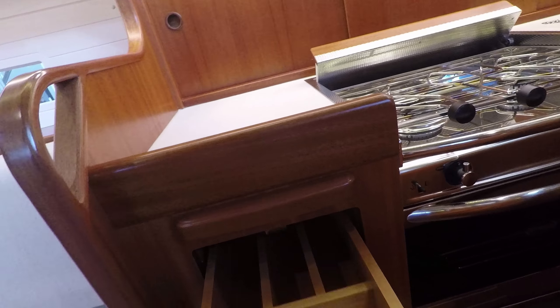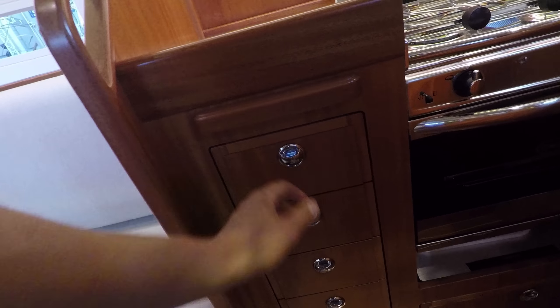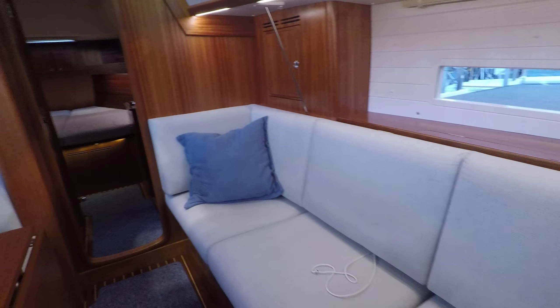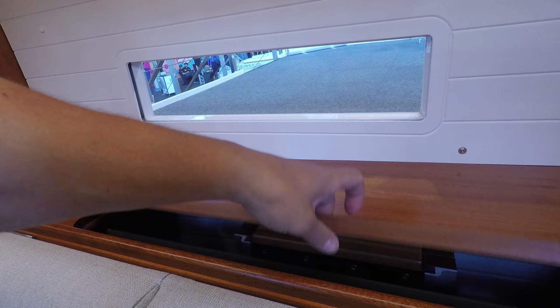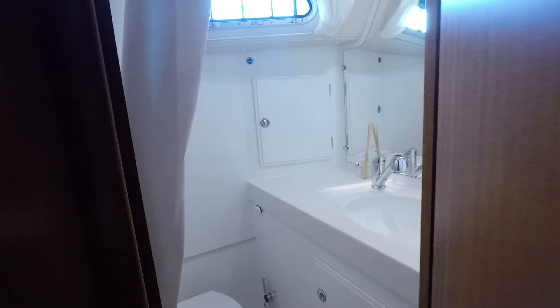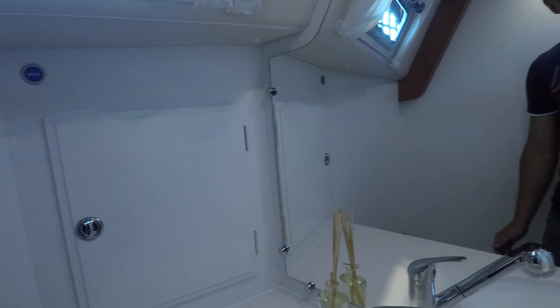Just look at this - looks gorgeous. Some flat screen TV, why not. It's quite spacious for a 34-foot boat.